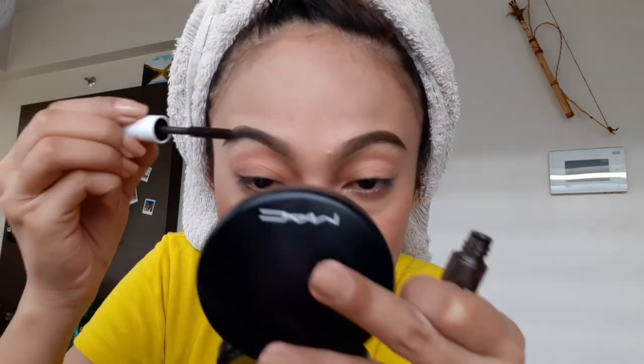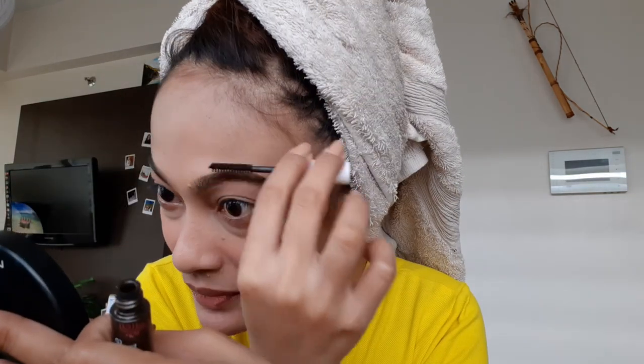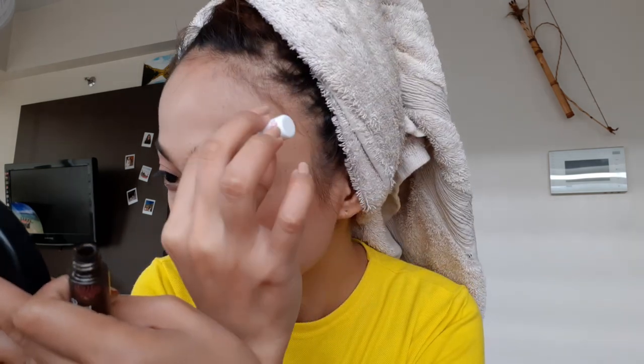I just bought it at Watson's because it was on sale — the first week of March, together with a bunch of other stuff before the lockdown. I just have to be careful when applying this because it's so complicated sometimes. You know what, guys, I always wanted to try the bushy eyebrows look but I always fail — it's like mission impossible.